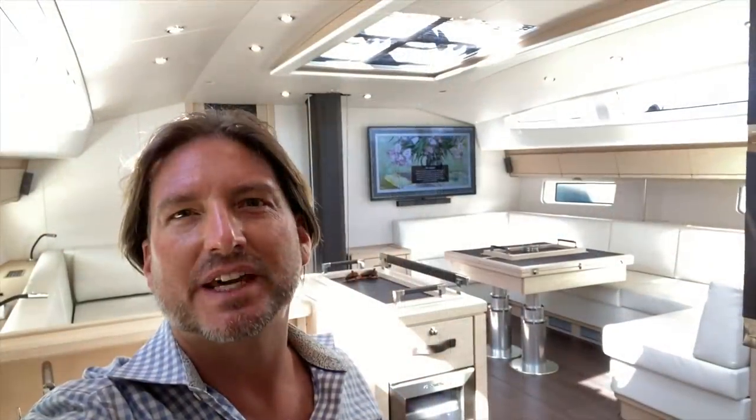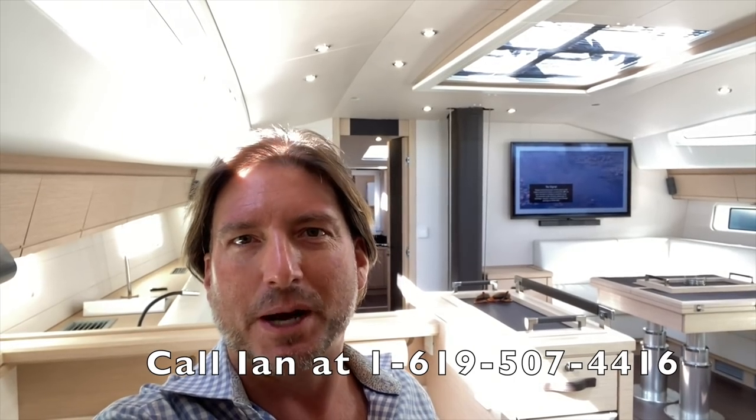I hope you found this video to be helpful and informative. If you would like more information regarding this Jeanneau 64 yacht, please feel free to contact me at any time, day or night — you can text me, email me, or call me on the phone and I will get back to you answering all of your questions. If you liked the video, please give it a thumbs up, and if you haven't already, I would love it if you would subscribe to my channel for additional video walkthroughs like this. I look forward to hearing from you and hopefully earning your business. Thank you for watching.